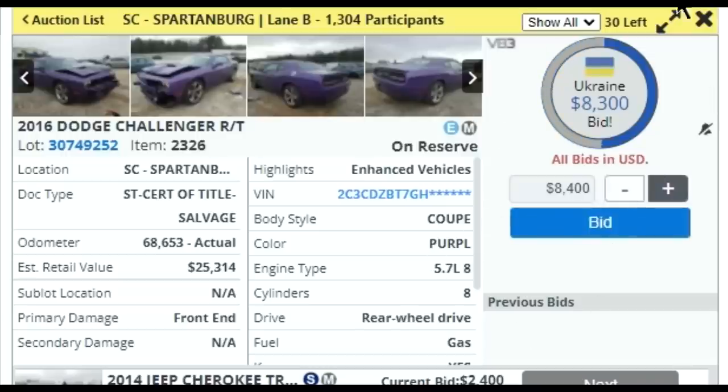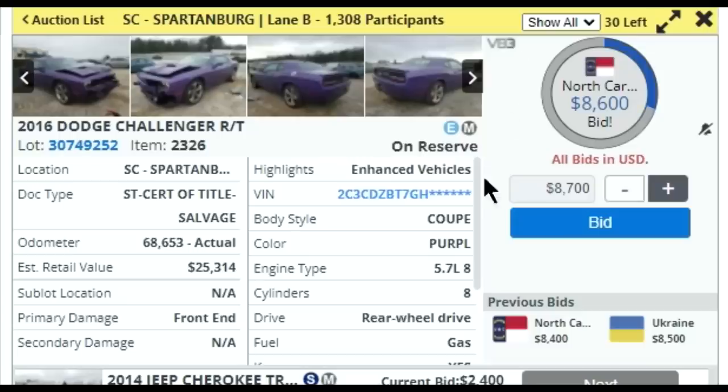So our 2016 Dodge Challenger - this thing's still pretty sweet. Ukraine is going on it for $8,000 against North Carolina. I don't know, that's crazy. Ukraine's still going at it, but they didn't get it this time.